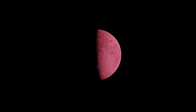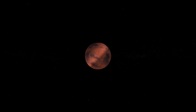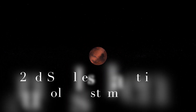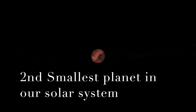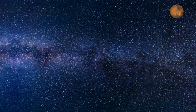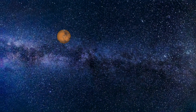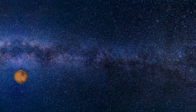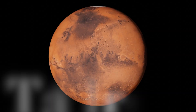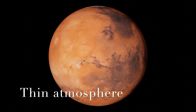Mars, also described as the red planet, is the fourth planet from the Sun and is the second smallest planet in our solar system. It is thought that Mars was once covered in oceans like Earth, but due to the thin atmosphere the water would have vaporized.